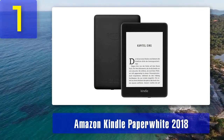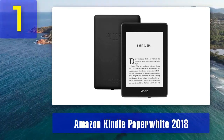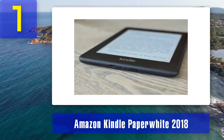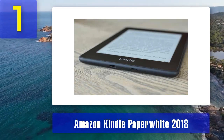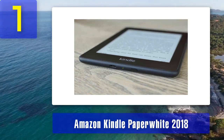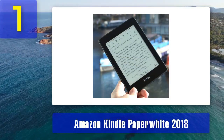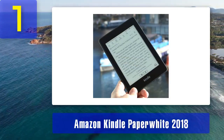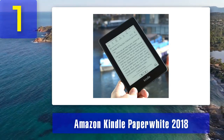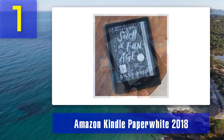The Amazon Kindle Paperwhite 2018 is a popular choice for reading PDFs due to its high resolution display and exceptional performance. With a 6-inch e-ink display and a resolution of 300 pixels per inch, it provides crisp and clear text, making it easy to read even small fonts in PDF documents. One of the standout features of the Paperwhite is its adjustable front light, which allows you to read comfortably in various lighting conditions — particularly useful when reading PDFs with complex formatting and images. The device's glare-free screen also reduces eye strain during extended reading sessions.